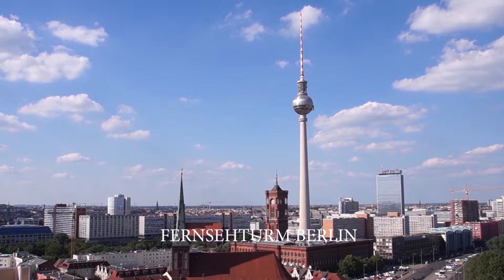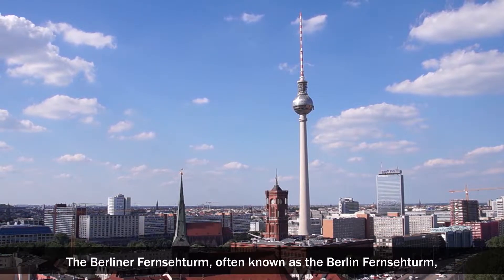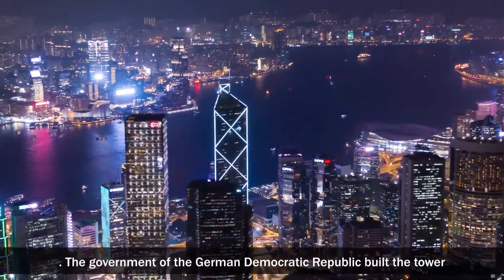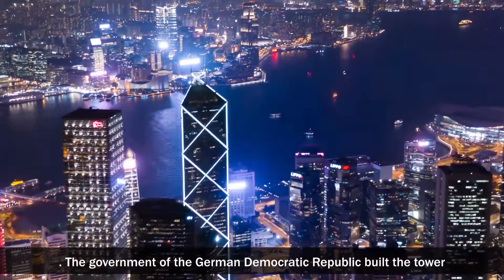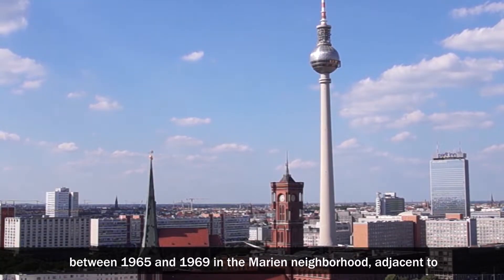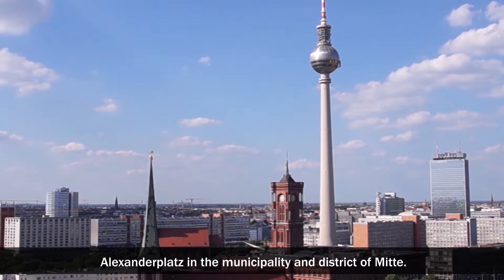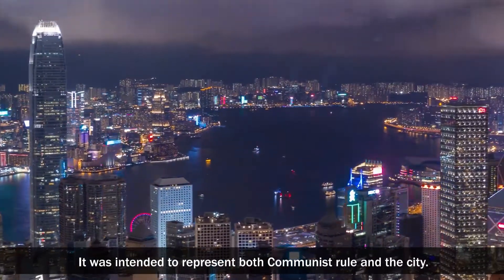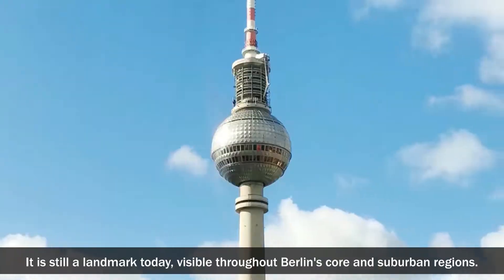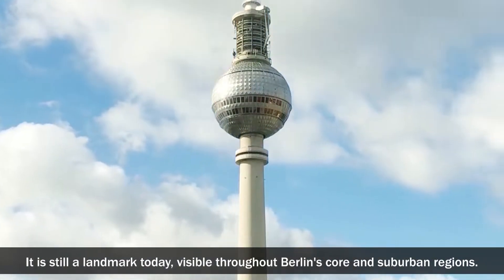The Berliner Fernsehturm, often known as the Berlin TV Tower, is a television tower in Berlin, Germany. The government of the German Democratic Republic built the tower between 1965 and 1969 in the Mitte neighborhood, adjacent to the Alexanderplatz. It was intended to represent both communist rule and the city. It is still a landmark today, visible throughout Berlin's core and suburban regions.